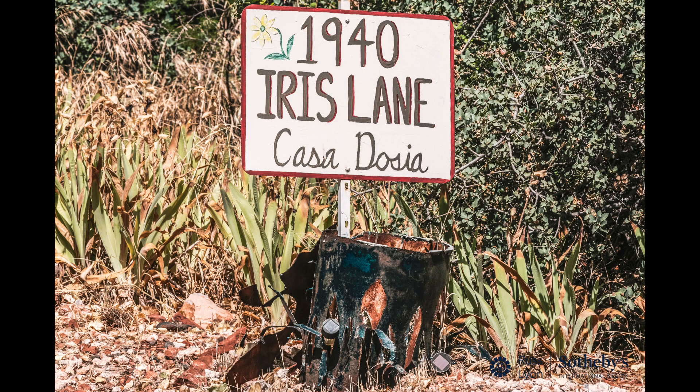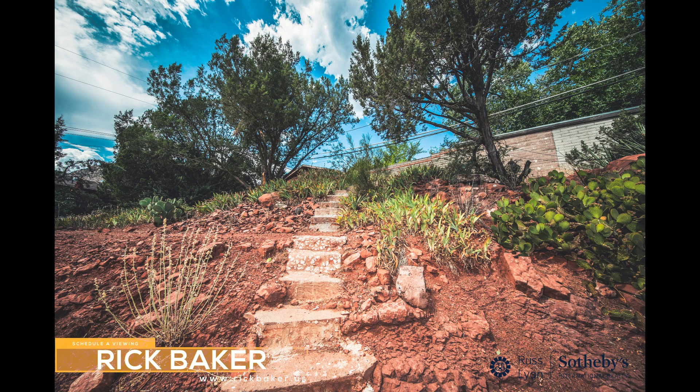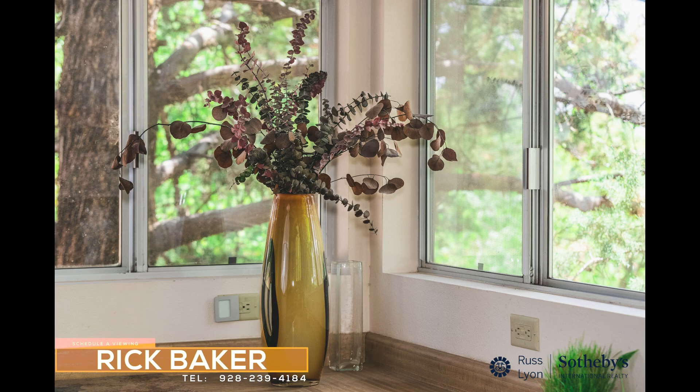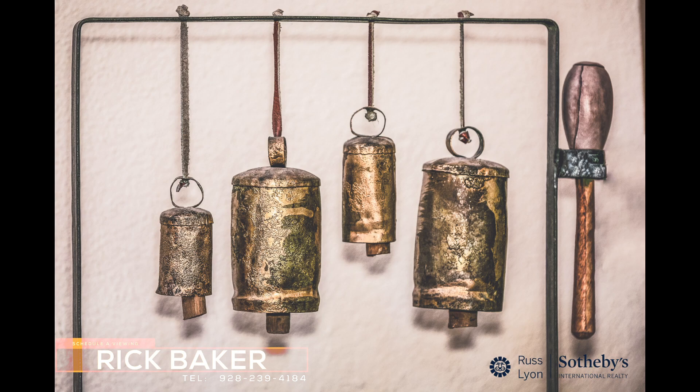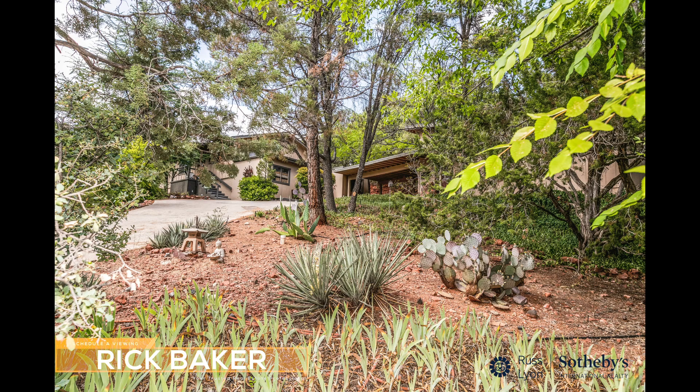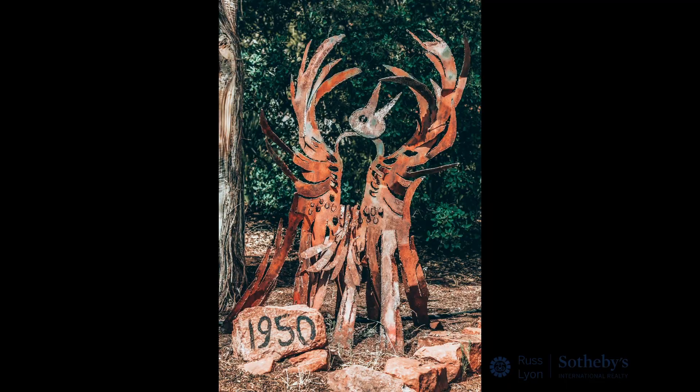Are you ready to experience this hidden oasis for yourself? Schedule a viewing today, or visit our website for more information. Contact Rick Baker at 928-239-4184, your trusted real estate professional at Russ Lyons Sotheby's International Realty. Don't miss out on the opportunity to call this remarkable property your own.